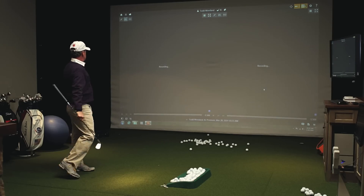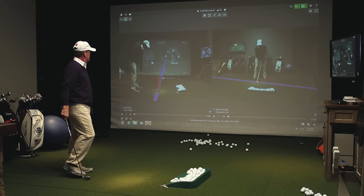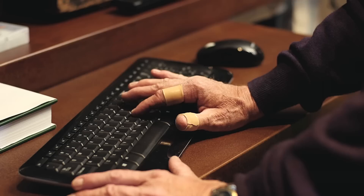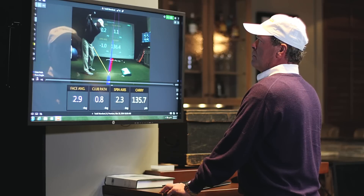I can look at two videos — down the line and face on — or no video at all, but all the information is there regardless of how I want to view it. You just swap between screens, which is as simple as clicking. It's seamless, it's just very easy.